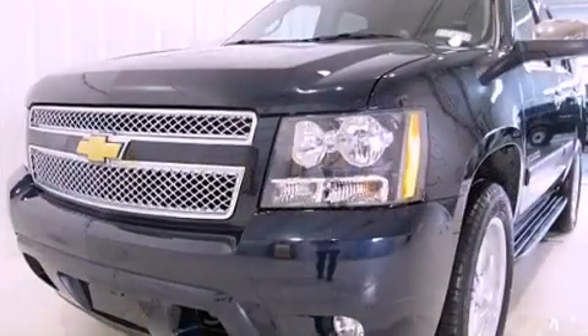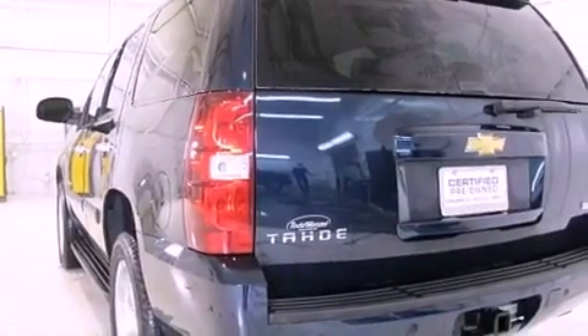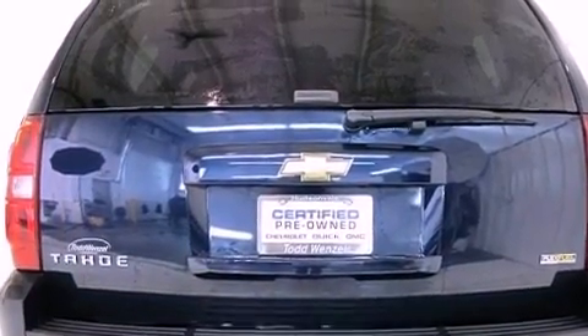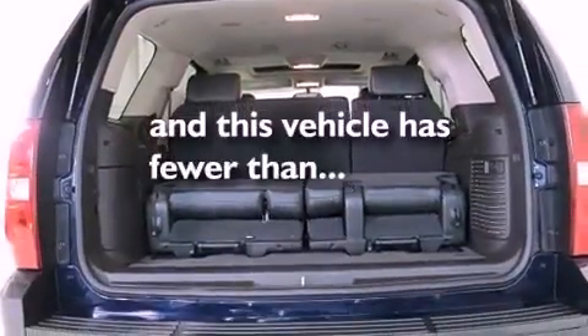Features include third-row seats, a low tire pressure indicator, cruise control, trailer wiring, an illuminated passenger side vanity mirror, tinted glass, stability control, an anti-lock braking system, air conditioning, and this vehicle has less than 49,000 miles.